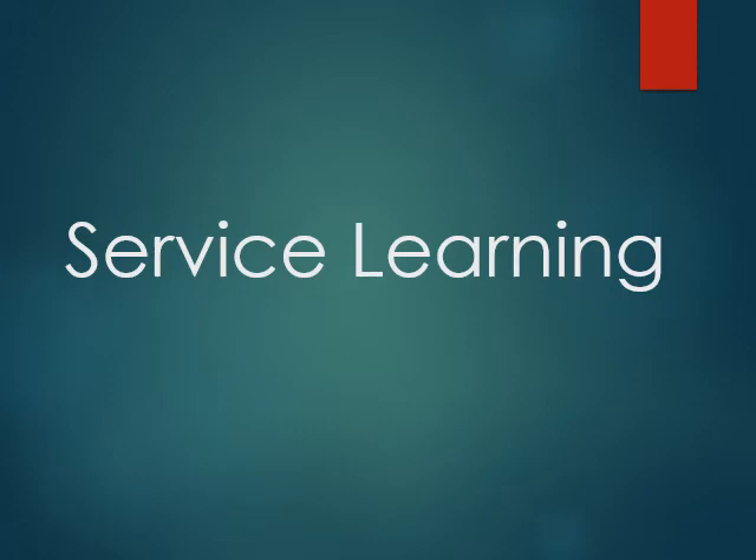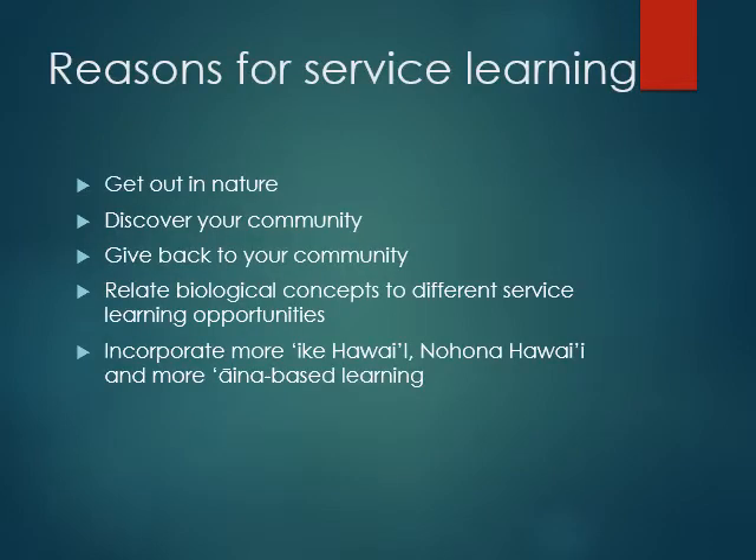I'll try to make this somewhat quick, especially because I always like to have a guest speaker talk about something related to our service learning, whether it's someone talking about traditional ecological knowledge and the power of observation. I do want to talk a little bit about service learning and why we do it. My main goal for you to get out of this class is something practical.